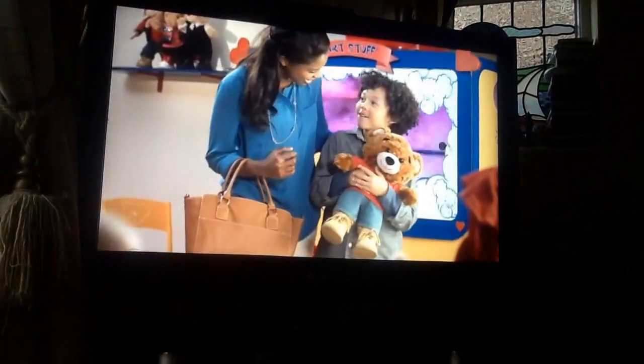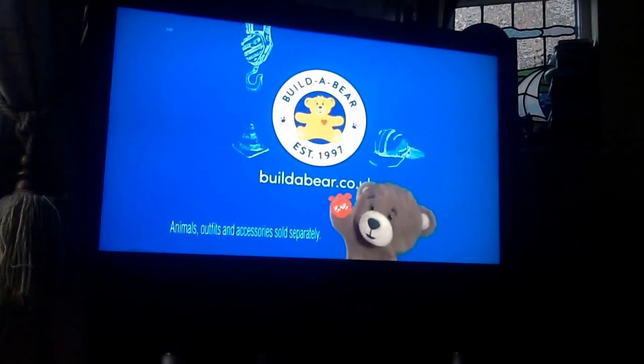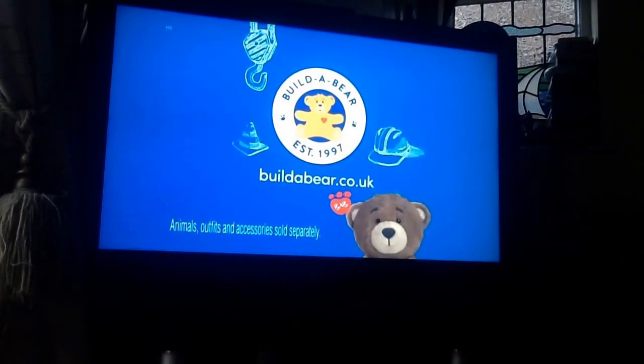Nice job, Woody. Thanks, Ron. Build a bow workshop — the most fun you'll ever make!